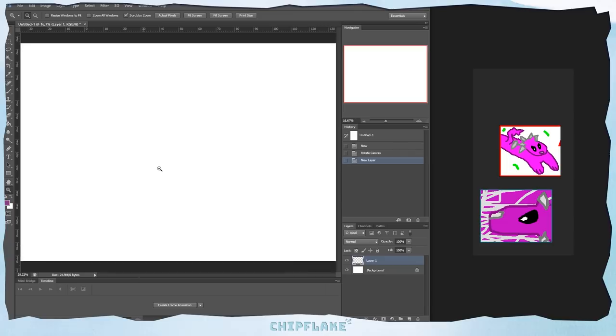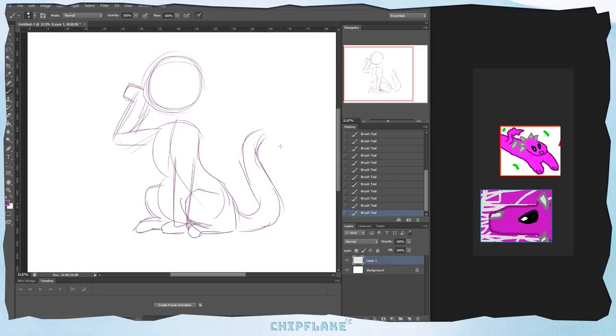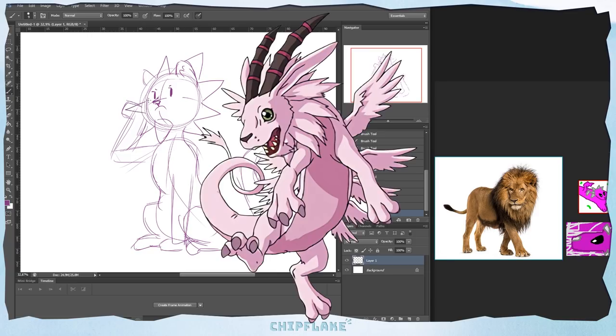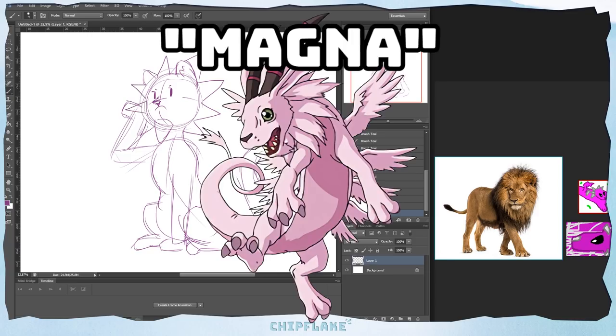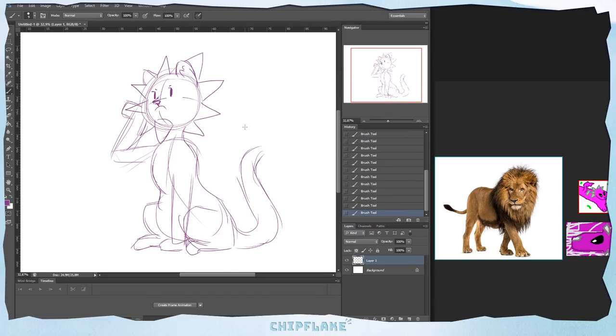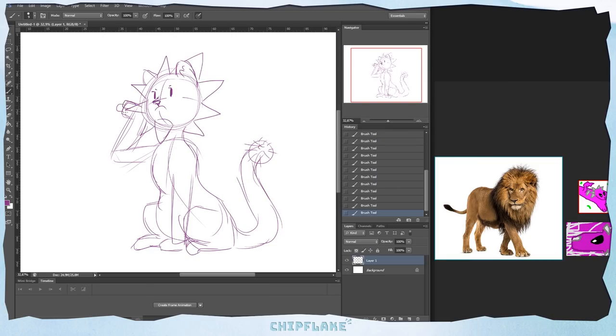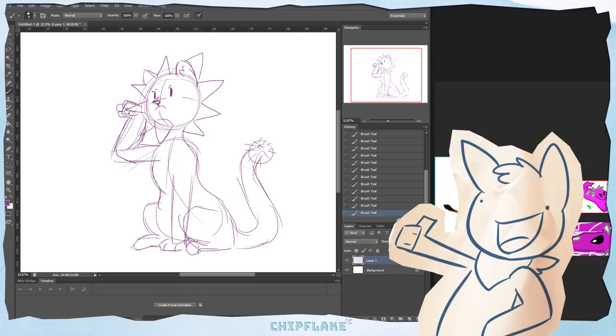But yeah, let's redesign this stupid thing. I just remembered that this is actually also a ripoff of Magnadramon — that's why it's pink and that's where the 'Magna' part of the name comes from. The reason it has 'mon' on the end of its name despite not being a Digimon OC is because, you know how there's Pokémon and Digimon? As a kid, me and my friends made a third 'mon' series and I was just really uncreative with the name so I stole the 'mon' idea from Digimon. Good job, ten-year-old me.